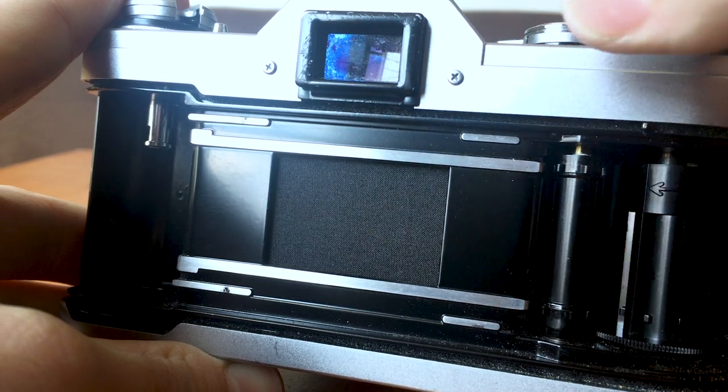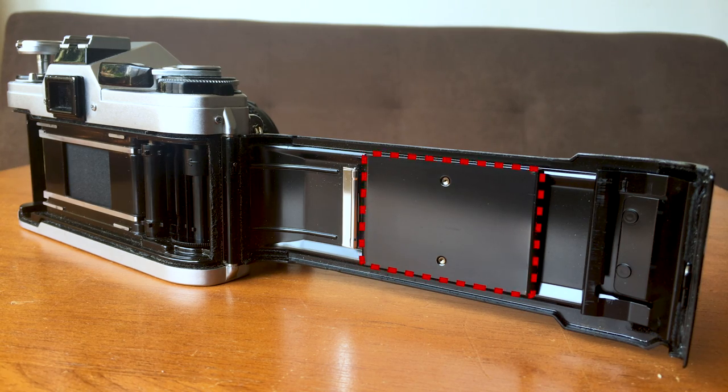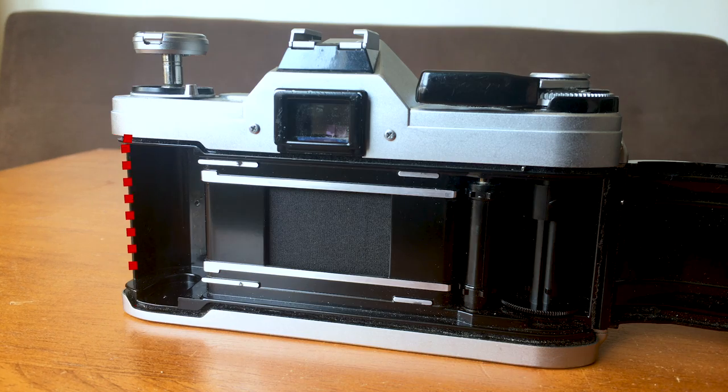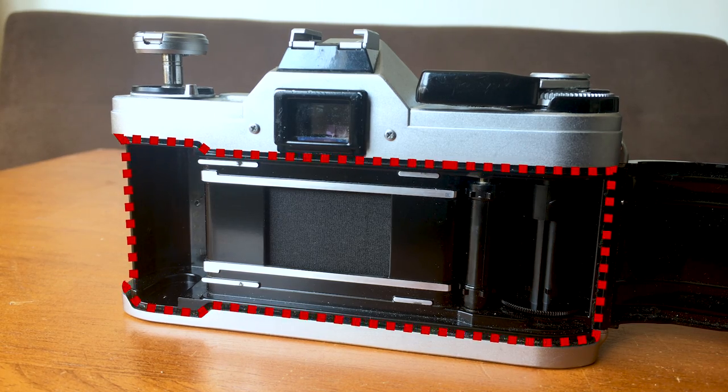Many SLRs have a shutter curtain like this or something very similar. On the door is my pressure plate — it's really important that it's not missing, as it keeps the film pressed up against the film plane so it's properly in focus behind the lens. All cameras need to be light tight around the film compartment. This area has your light seals, which are usually a foamy material to prevent light from seeping in. If you're getting strange light leaks, there's a good chance the light seals need to be re-foamed.